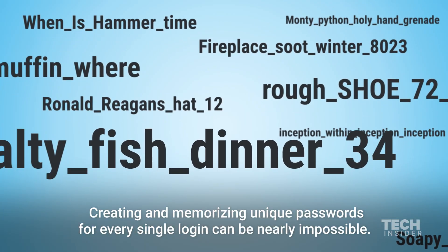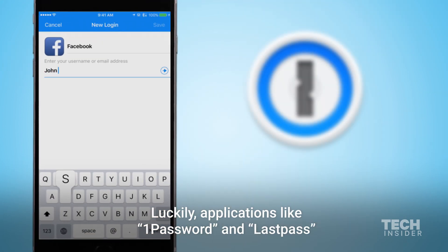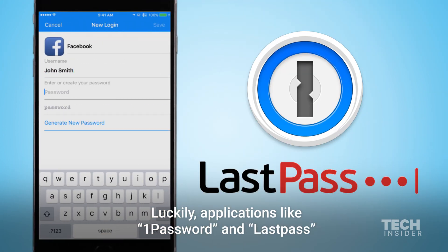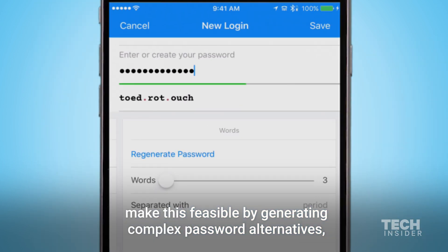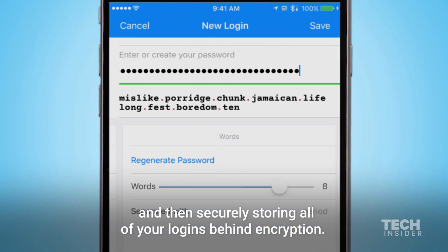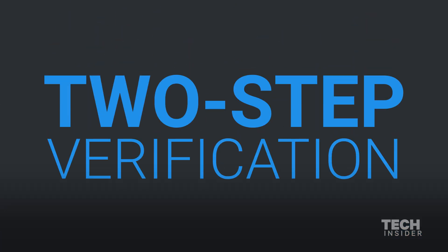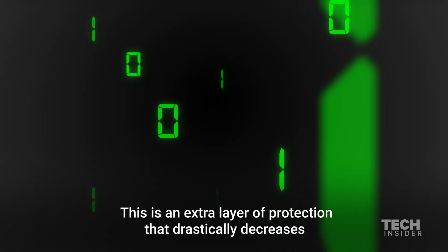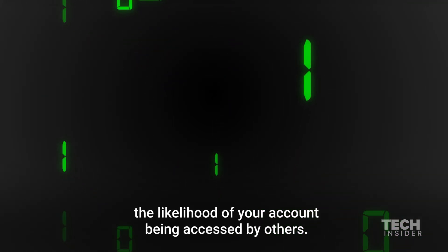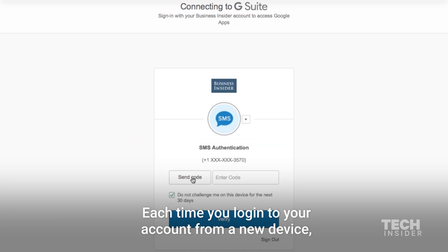Creating and memorizing unique passwords for every single login can be nearly impossible. Luckily, applications like 1Password and LastPass make this feasible by generating complex password alternatives and then securely storing all of your logins behind encryption. This is an extra layer of protection that drastically decreases the likelihood of your account being accessed by others.